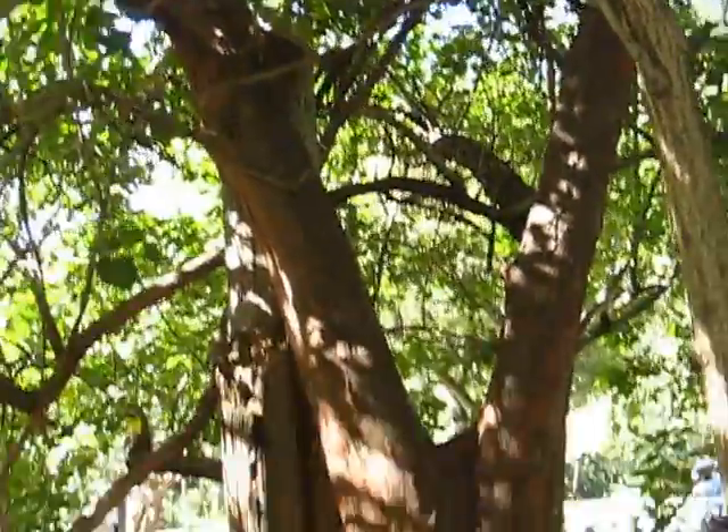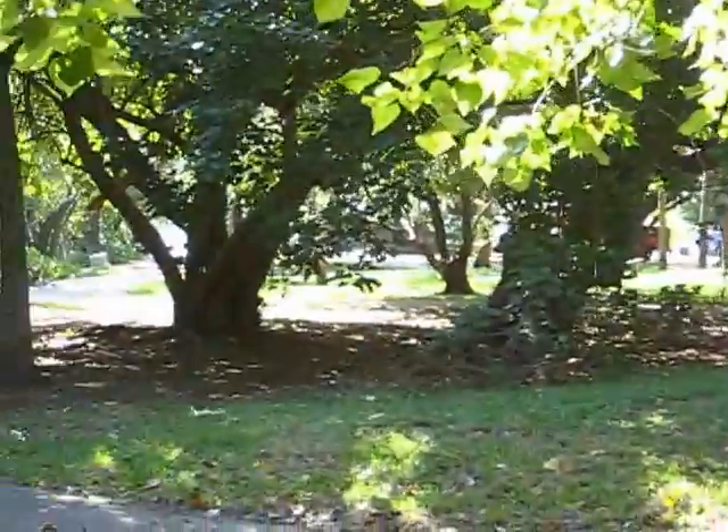Nice park area here with picnic benches and barbecues and shade trees. I'm going to turn this off in a moment and see if I can find this tower to climb.